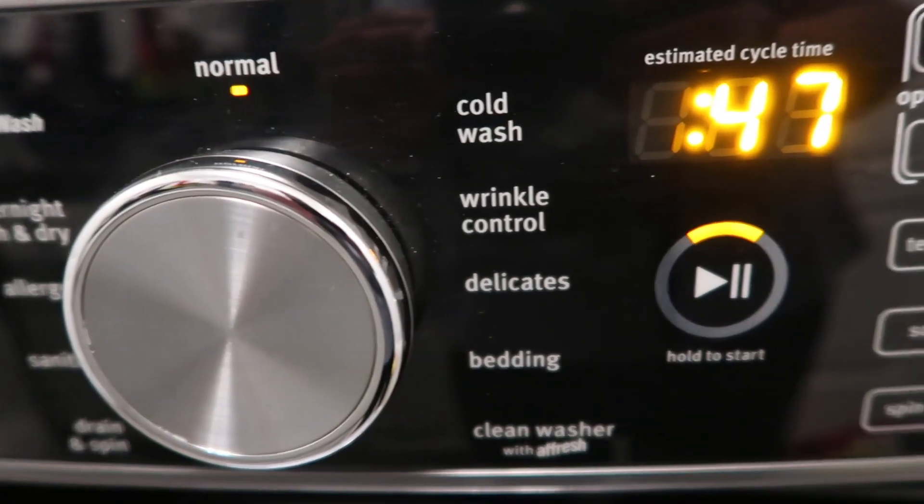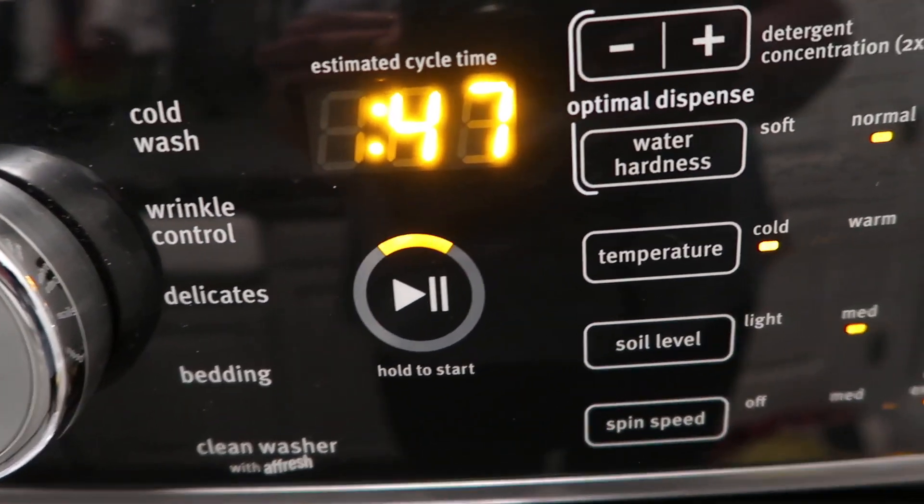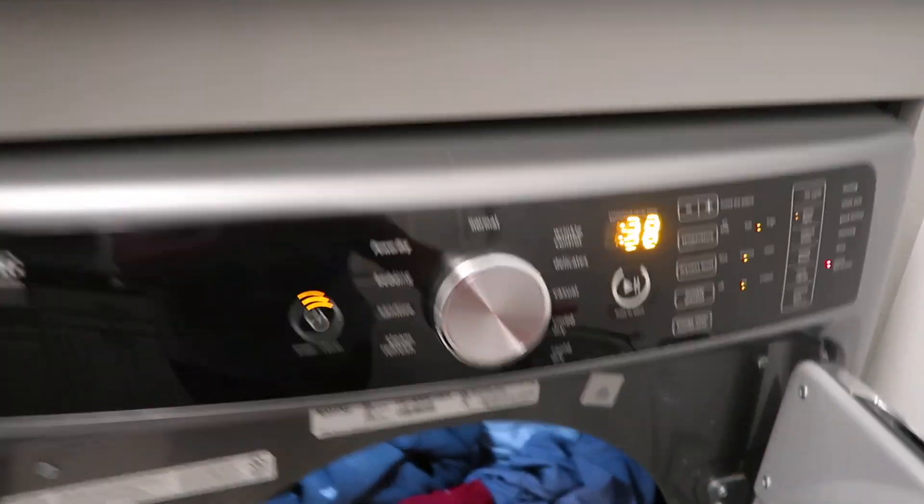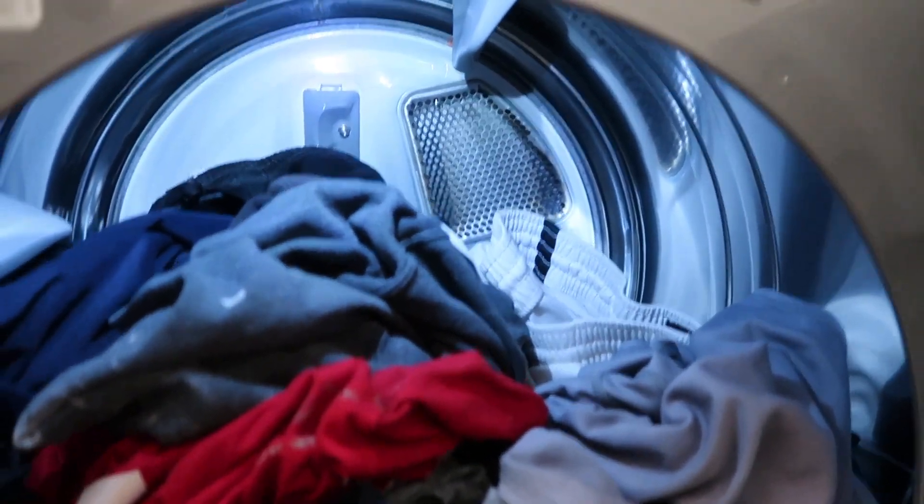Some other things I like about the washer: it has a power wash cycle that gets out even your toughest stains because it has an internal heater for extra cleaning action. Another great feature I love is the Fresh Hold option, which comes in handy with our family because so many of us are doing laundry at different times. Once the load's done washing, an internal fan kicks on, circulates air, and tumbles the clothes, keeping them fresh for up to 12 hours.